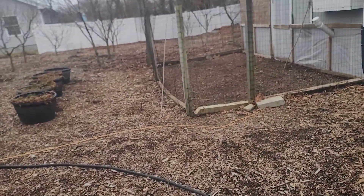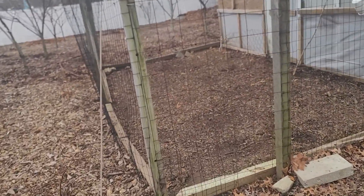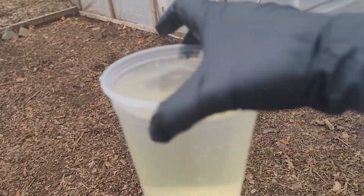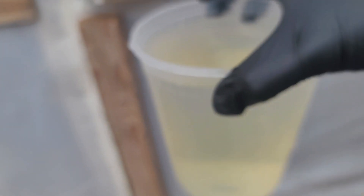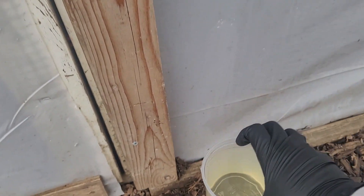Good morning — it's a gloomy morning today, but I'm coming to you with another update on the baby chicks. Here I am going in with some fresh water for them. It has this color because by this time I would be putting fruit cider vinegar, which I make myself, in the water.